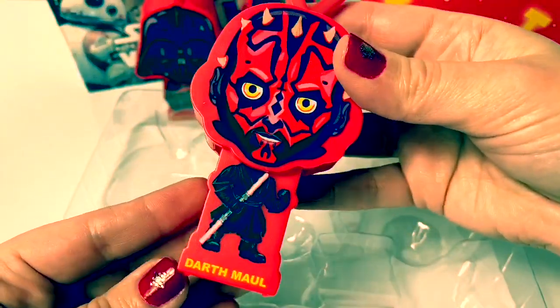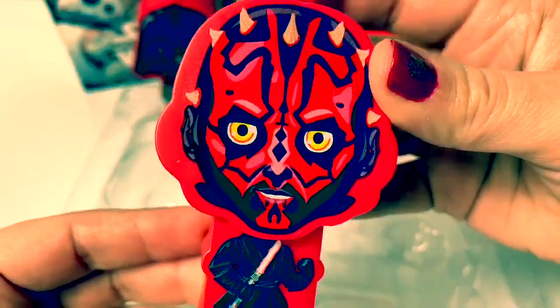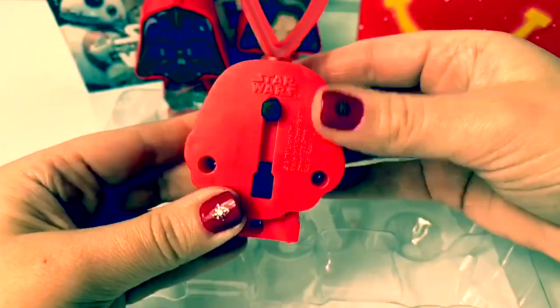Next is Darth Maul! He has a scary face! Look at that picture! These hologram images are so awesome! Look at that on top!